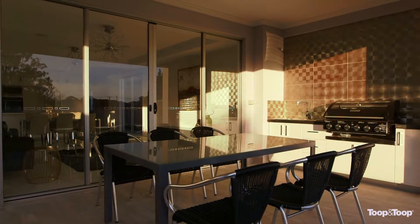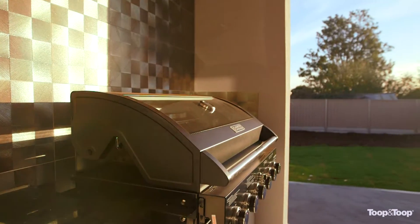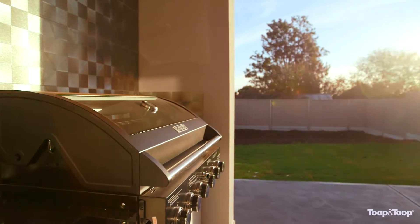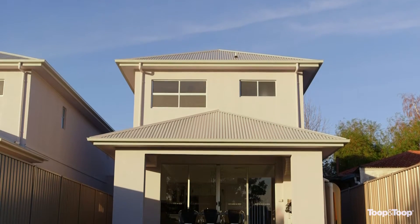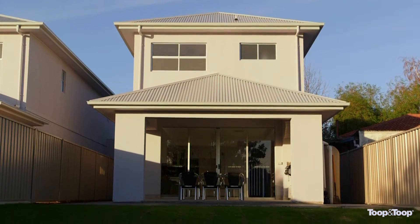The spectacular custom-built residence is beautifully presented and perfectly located in a quiet tree-lined street within an easy five-minute walk to Kildare College, and has recently been completed with some extremely unique and striking features.